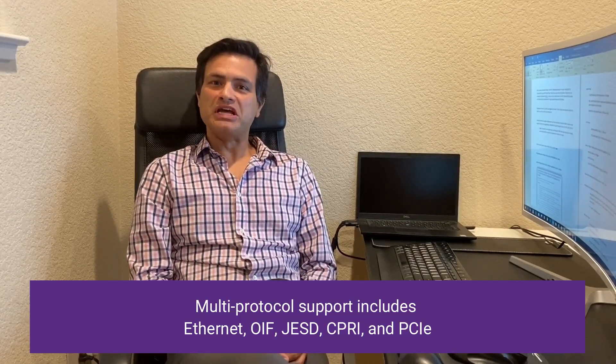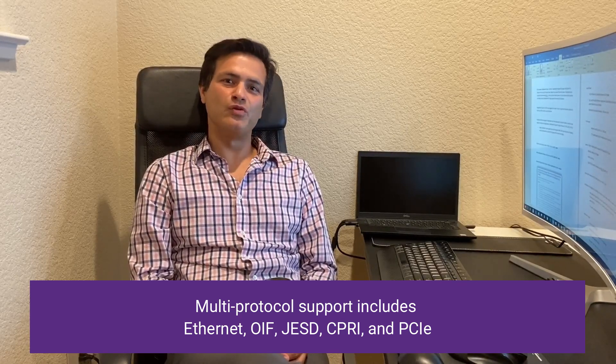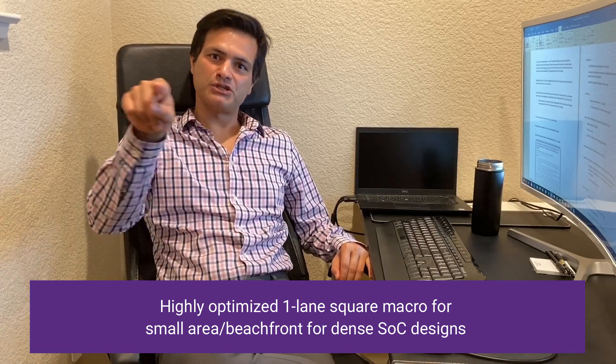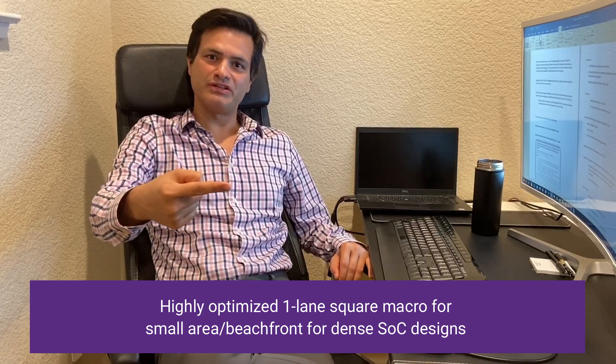Multi-protocol support includes Ethernet, OIF, JESD, CIPRI, and going forward PCI Express in the same PHY. Our highly optimized one-lane square macro offers a really small area beachfront, can be placed on all four edges of the die, and can be stacked deeper into the SOC for highly dense SOC designs.